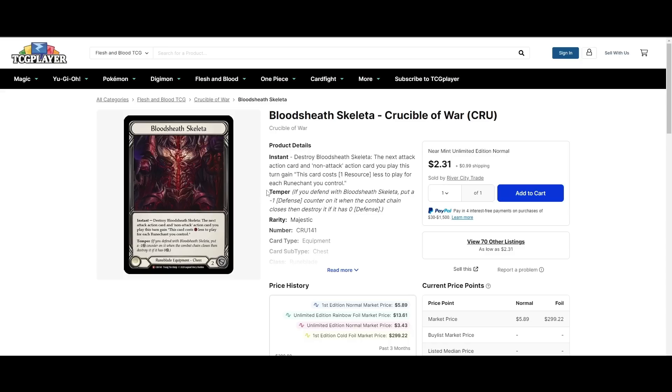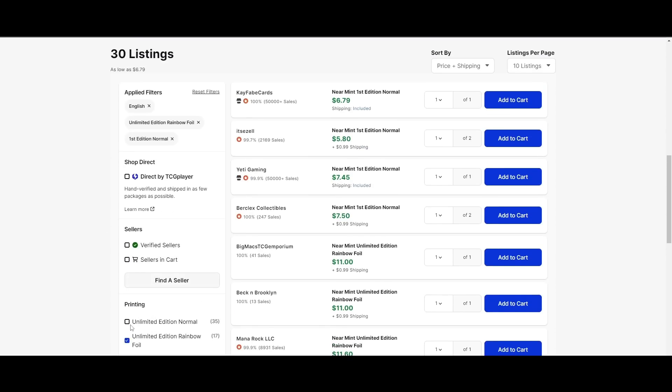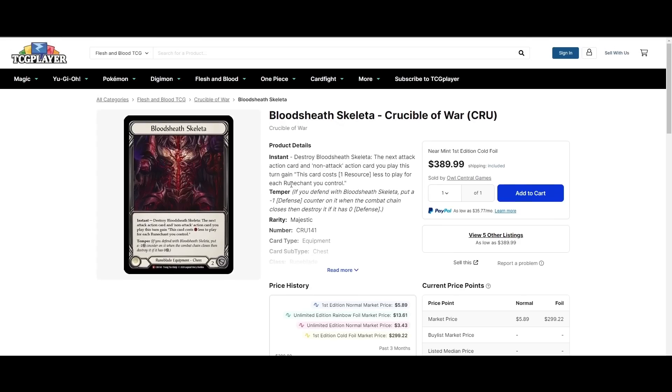Bloodsheath Skeletta — LSS did a ban and suspended announcement today, and they went out of their way to move Bloodsheath Skeletta from Suspended to Ban. This is functionally just a slap in the face to everyone who thought this card might ever get off the ban list. Why would you move it from Suspended to Ban? That just confirms this is never coming off the list — stop speculating. Cheapest non-foil is $2, cheapest rainbow foil is $11, and cheapest cold foil is about $400. If you're holding on to it with fingers crossed hoping it comes off the list anytime soon, I would get rid of it.